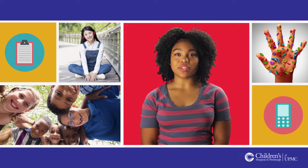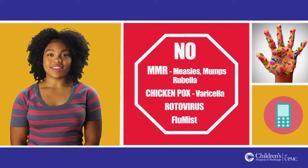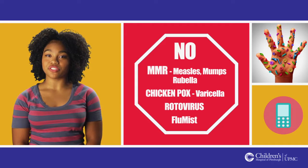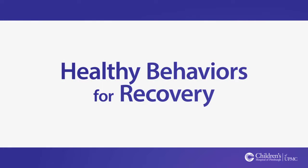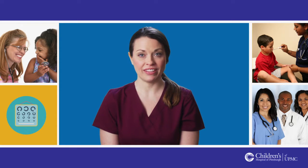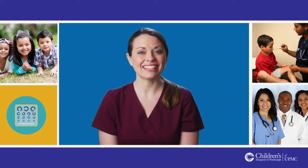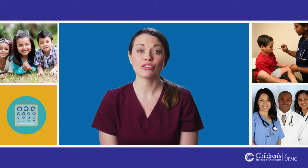After your heart transplant, you will not be able to receive live virus vaccines. But your family and caregivers should get these vaccines as a way to protect you from exposure to these infections. You will be scheduled for frequent outpatient visits, cardiac catheterization with biopsy and lab testing. These visits are important to keep you healthy and screened for rejection.